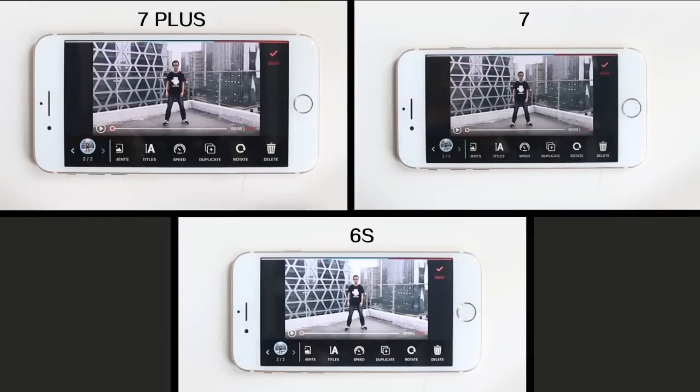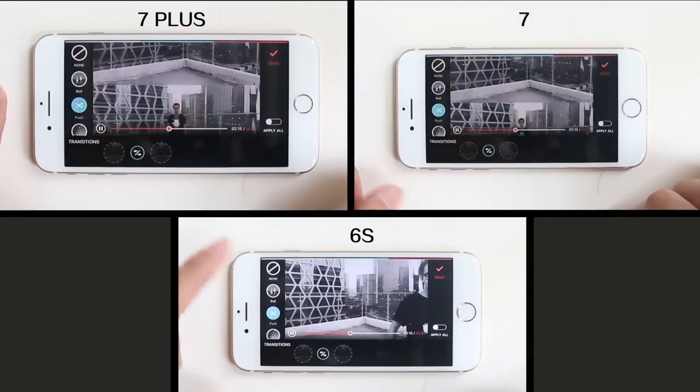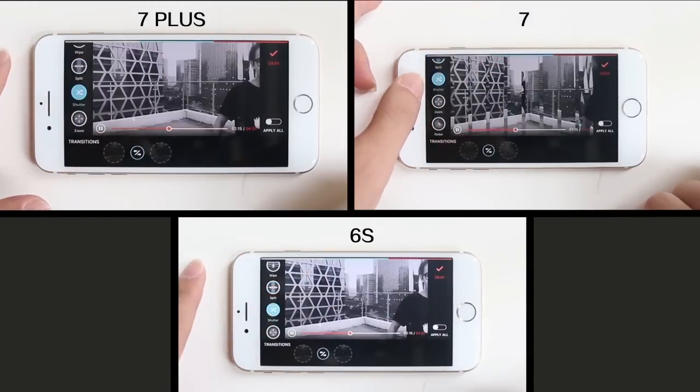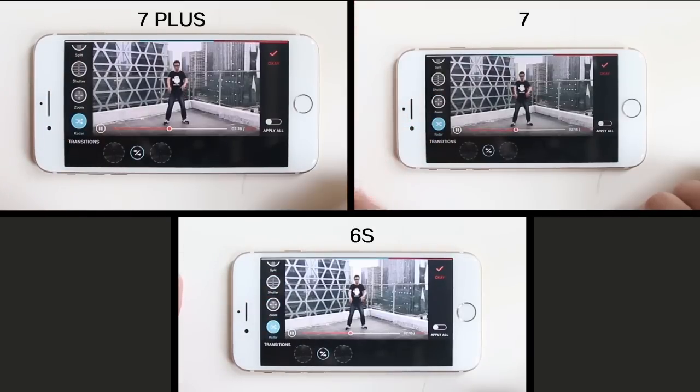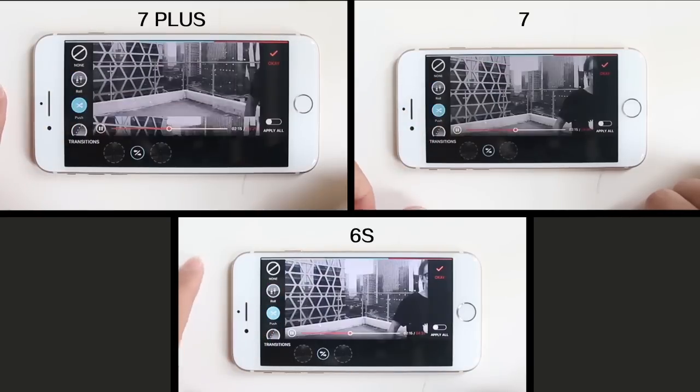I'll push a little bit. Click this button to duplicate the footage and apply a transition. Check it out! The transition preview lags a little on iPhone 6S, but it goes smoothly on iPhone 7 and 7 Plus. A10 is indeed better than A9.